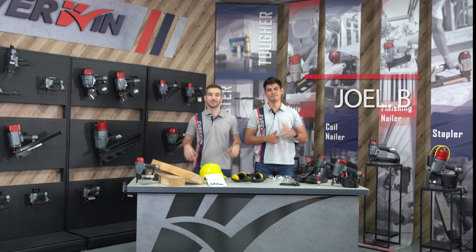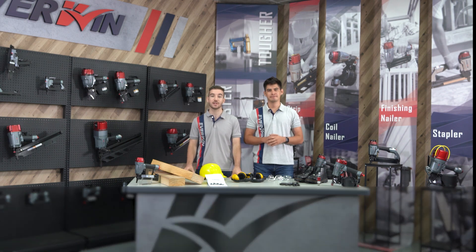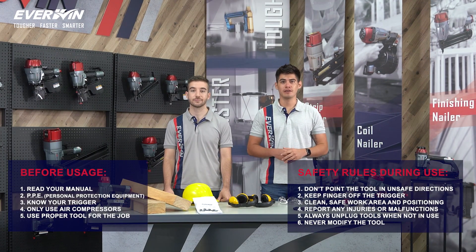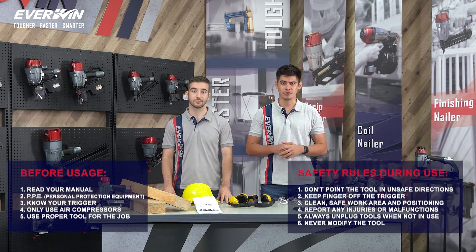Hey guys, I'm Joel. And I'm Charles. Welcome to our EverWin Pneumatic Training Safety Session, where we'll show you tips and demonstrate how to safely use your EverWin Pneumatic tools. We understand the importance of safe pneumatic tool operation, and strive to make sure our EverWin users know safety always comes first.